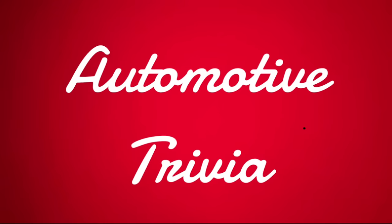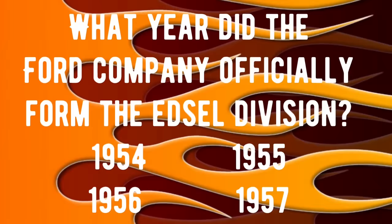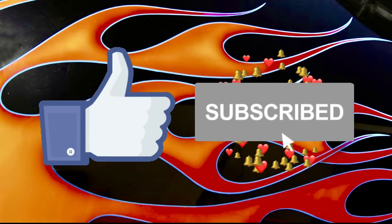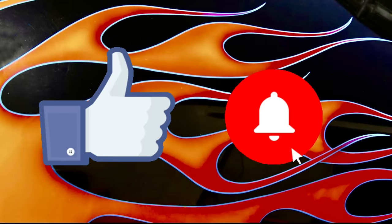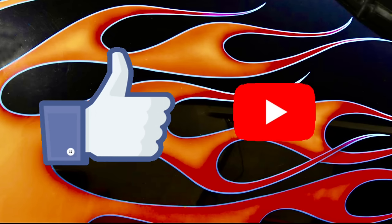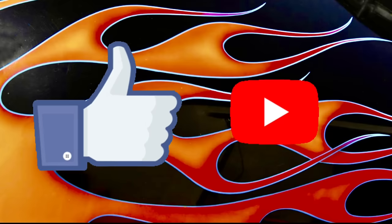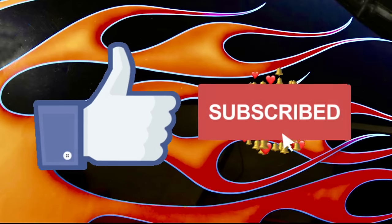Let's officially kick off this segment with some automotive trivia questions. First one up: what year did the Ford Company officially form the Edsel Division? Was it 1954, 1955, 1956, or 1957? If you know that answer, drop it in the comments — we're going to check everybody's answers at the end of the video. If you enjoy these videos, please like, subscribe, and share, and don't forget to turn on that notification bell. You want to be one of the first to get notified when these videos drop so you'll have the earliest chance to check out these cars that are up for sale.